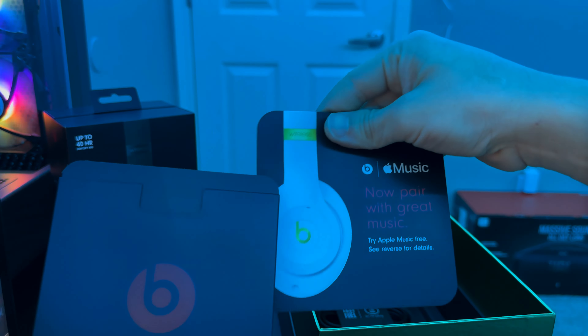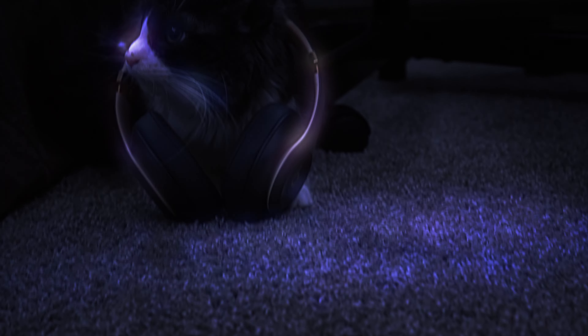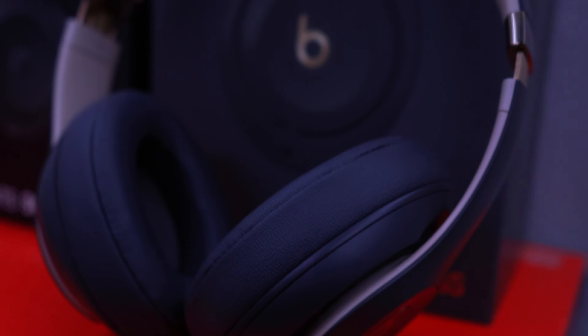Now let's talk battery. Beats claims up to 22 hours, and guess what — they're spot on. I put these to the test during my work days, roughly six to eight hours of use, and I consistently had about 75 percent juice left. Impressive, right?